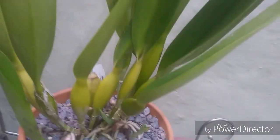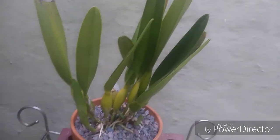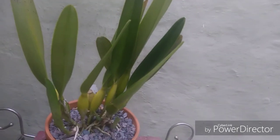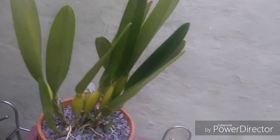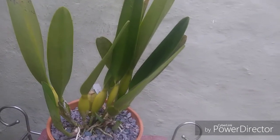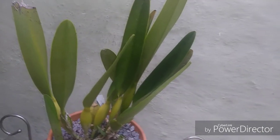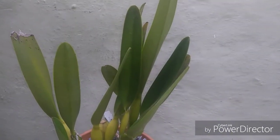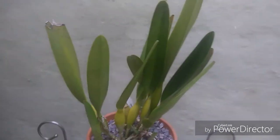I've read that the Laelia lobata and the warscewiczii like a lot of light, so I've actually been giving these guys full sun from morning until about 10 or 11 o'clock in the morning. They seem to be loving it and they're not burning, so we'll see what happens.